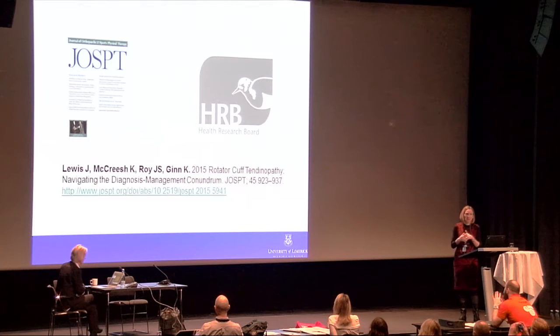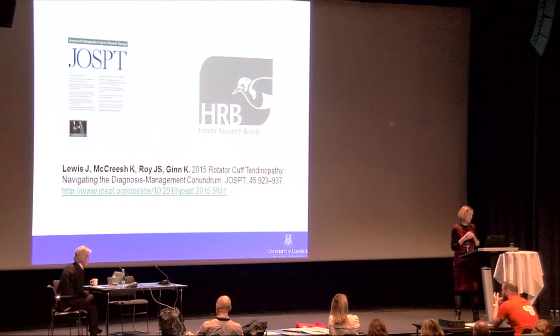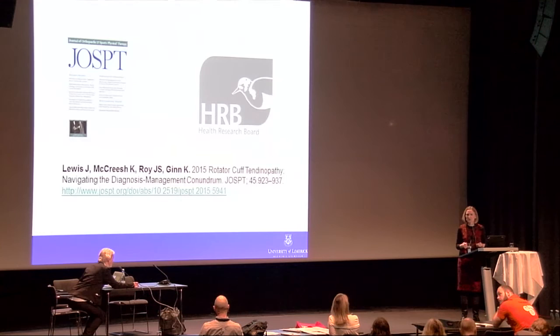In conclusion, I thank JOSPT for inviting us to write the paper. I recommend that those interested in tendon pathology read that issue of JOSPT — it is a whole issue around tendon pathology with a phenomenal amount of expertise. It might be one of the few journals you want to buy in hard copy and read cover to cover. My work is supported partly by the Health Research Board in Ireland. Thank you.